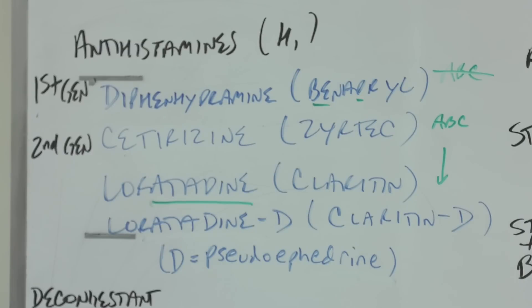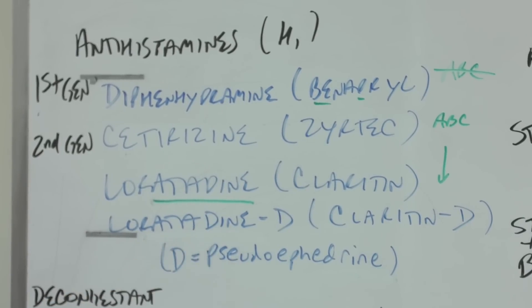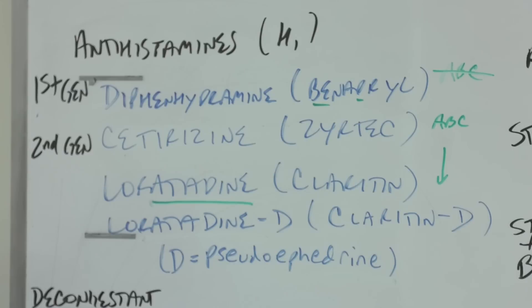Paying attention to spelling is very important with these medications. Cetirizine is Zyrtec — the T-I-R in cetirizine is pronounced 'tear,' so you can think of tearing from allergy eyes. Loratadine has the adadine stem. The Claritin Clear commercials have been very clear about what it's for — people outside having fun on a picnic, blue sky. So Claritin Clear for allergies.